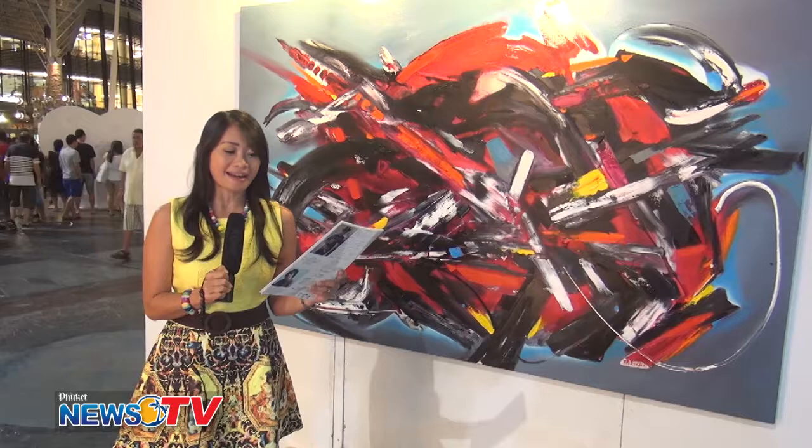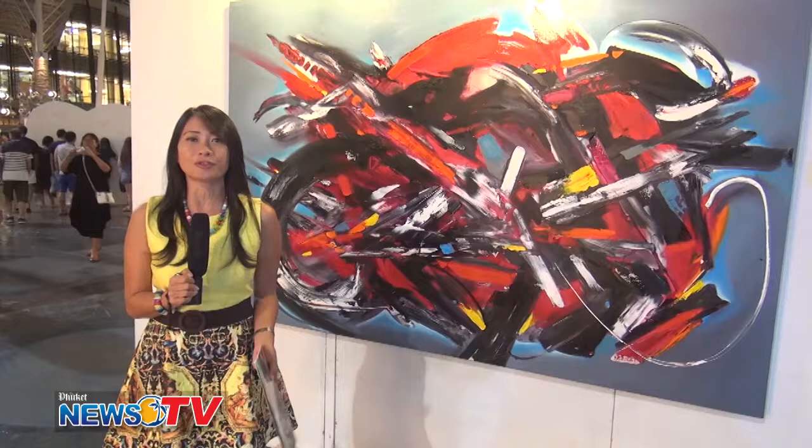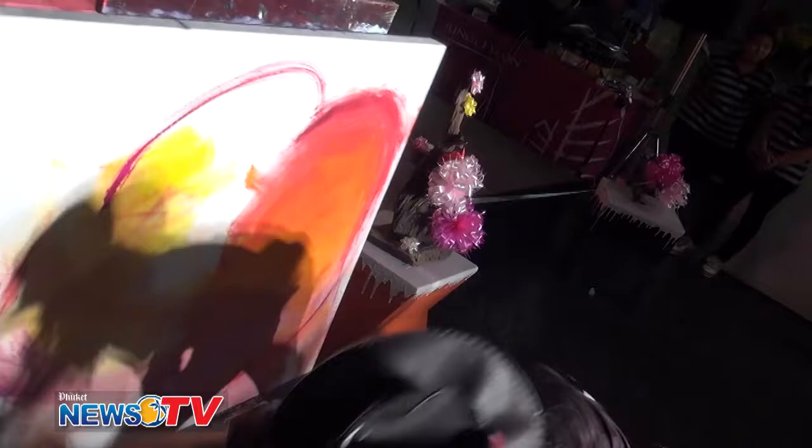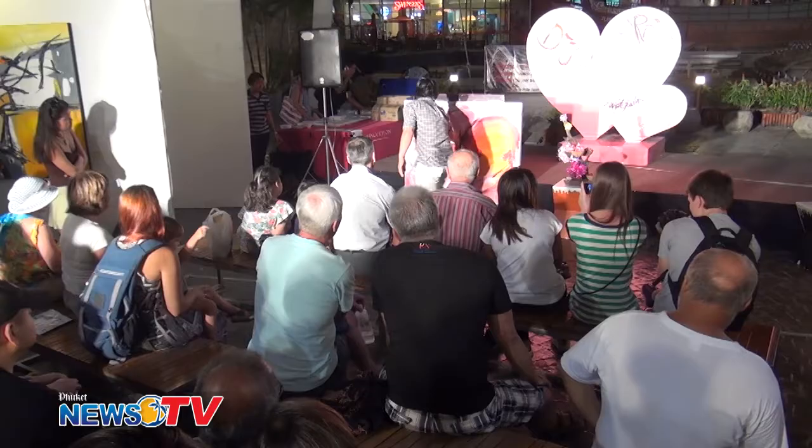For me, I like this one — you probably know why. Let's go have a look and talk to the artists themselves. These are the artists of tonight. I'd like to ask you, how long have you been painting? I've been painting for more than 20 years.